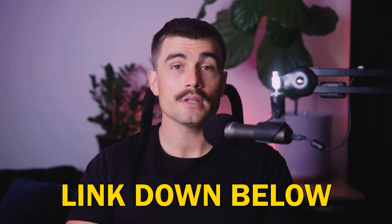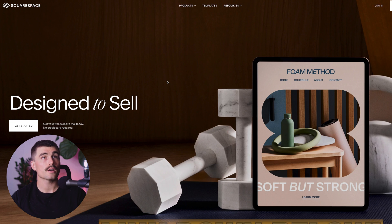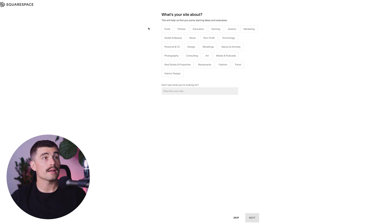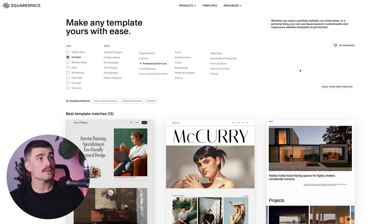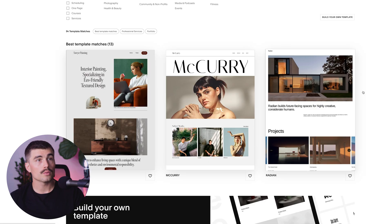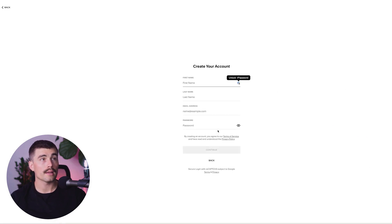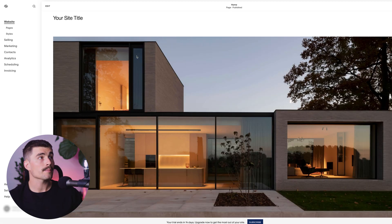To get started with Squarespace, click the link in the description and use the code to get a 10% discount. Click 'Get Started,' then select what your site is about — for example, Technology — and hit Next. Next, select your top goals, such as 'Showcase Work,' and hit Finish. You'll then see a selection of professionally designed templates to choose from — they all look beautiful. Select one and hit 'Start with This Design,' then create your account with an email. The Squarespace dashboard is very clean and elegant, with all your tools on the left-hand side to run and manage your new website.